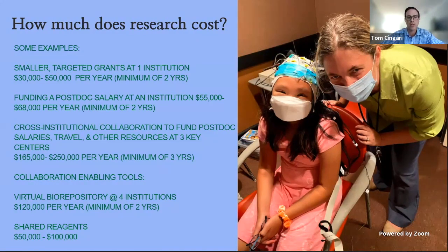Cross-institutional collaboration to fund postdoc salaries, travel, and other resources at three key centers of excellence can cost anywhere from $165,000 to $250,000 per year for a minimum of three years. A virtual bio-repository shared by four institutions comes at a cost of $120,000 per year for a minimum of two years. And shared reagents can cost anywhere from $50,000 to $100,000. This is giving you some of the costs and why we're raising money and where it's going to go.